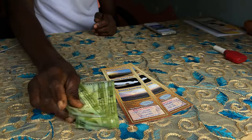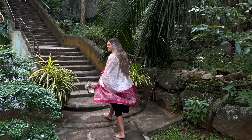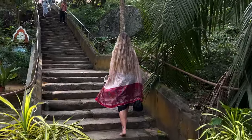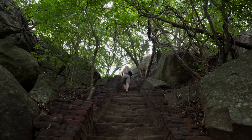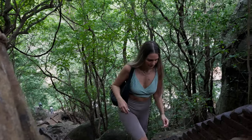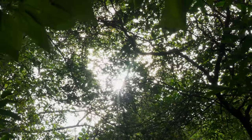We bought tickets for Pidurangala Rock, which is by the way much cheaper than Lion Rock. It has a religious site on its premises, so dress respectfully. The hike usually takes around 30 to 45 minutes and it has panoramic views of the surrounding landscape including Sigiriya itself — it was so beautiful.